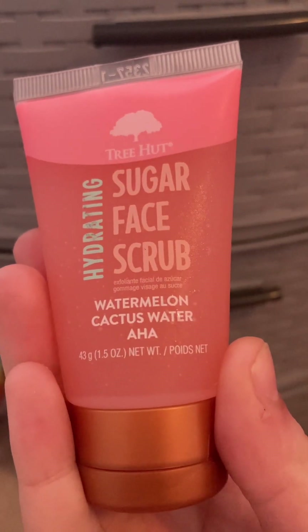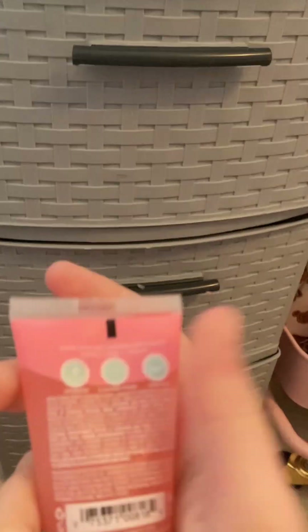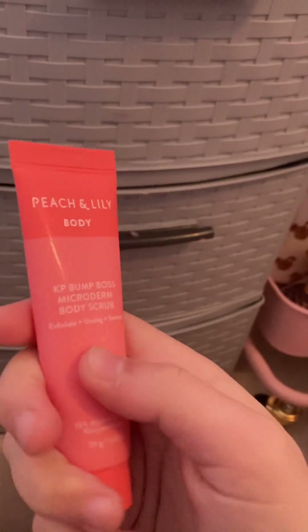Next is the Tree Hut Hydrating Sugar Face Scrub with watermelon, cactus water, and AHA. I'm not sure what AHA is, but I haven't tried it out yet and might soon. It hydrates, cleanses pores, and smooths skin. I also got this for Valentine's Day.